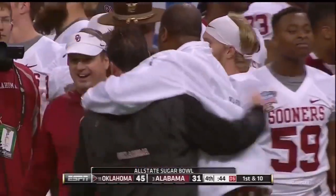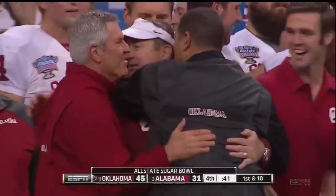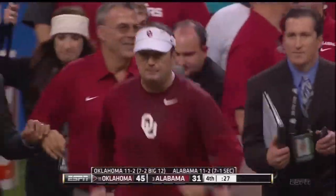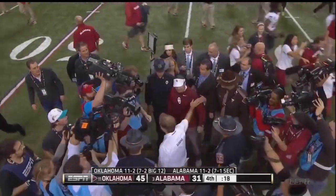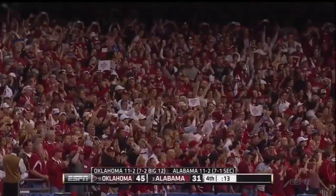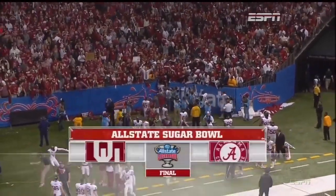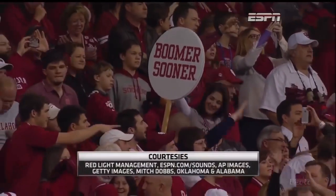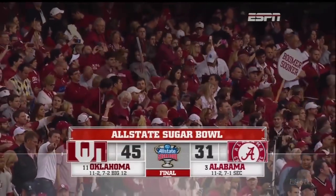Considering the injuries at quarterback and the loss of some critical players throughout this season, maybe as fine a coaching job as he's had in a long time. And his 160th career victory at Oklahoma is definitely sugar sweet — a two-touchdown underdog wins by two touchdowns over the Crimson Tide of Alabama. 45-31. Two of the best in the business will meet for the handshake. The All-State Sugar Bowl goes to the Sooners of Oklahoma — their 11th win. Alabama's season ends at 11-2. Final: Oklahoma 45, Alabama 31.